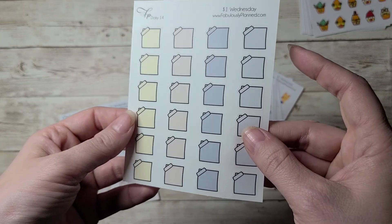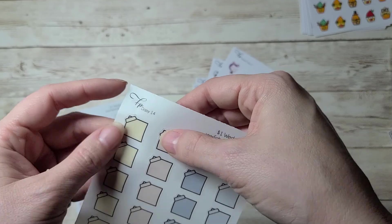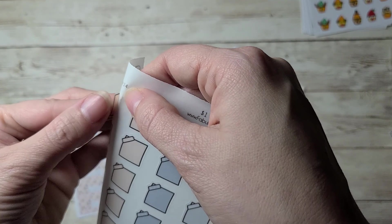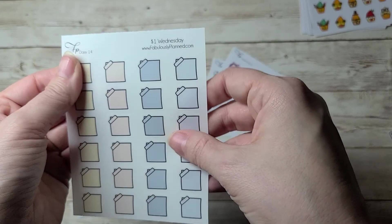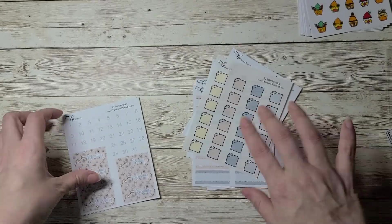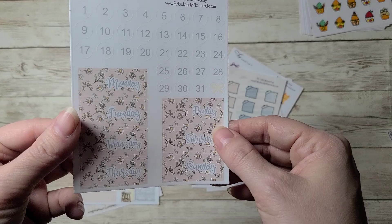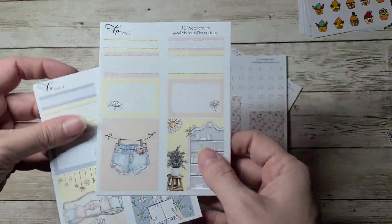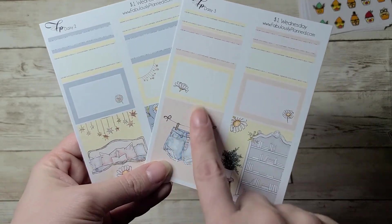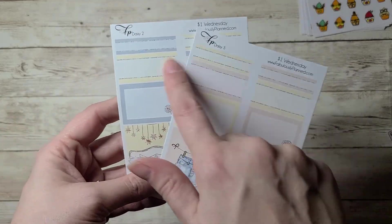These are new for me ordering — she has transparent sheets and I've never ordered them before. I'm excited to try them; they're on a clear transparent paper. I also got some date covers, and then two sheets that have some full boxes and deco boxes.